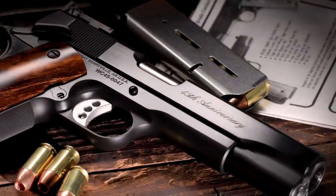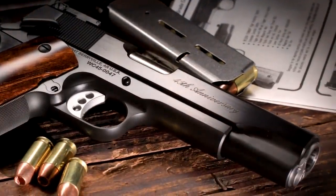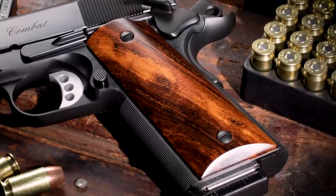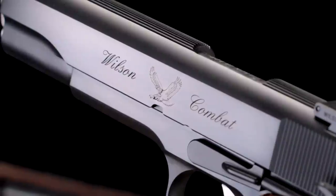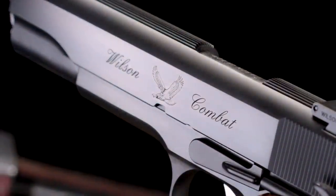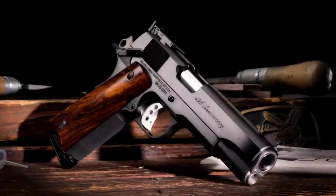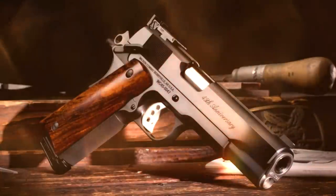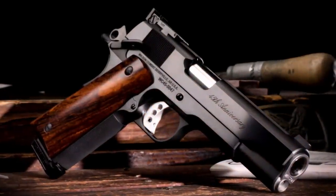This custom 45th anniversary model will dress out in a fully hand polished deluxe blue finish, with handcrafted premium desert ironwood grips featuring a smooth finish that shows off its amazing grain. Markings and logos will harken back to our early models, albeit with more modern cosmetics. Timeless style, combined with limited production and impeccable quality, ensure the Wilson Combat 45th anniversary edition will be an instant collectible and highly sought after for generations to come.